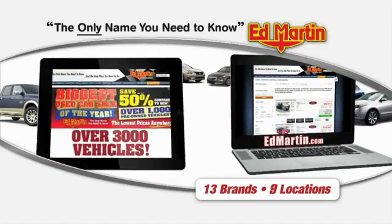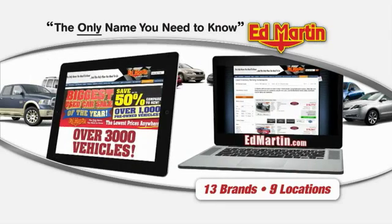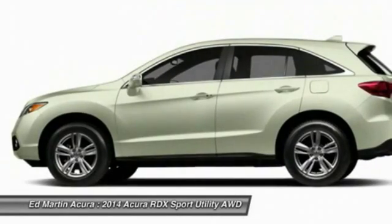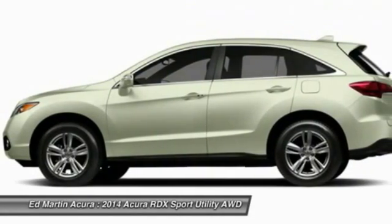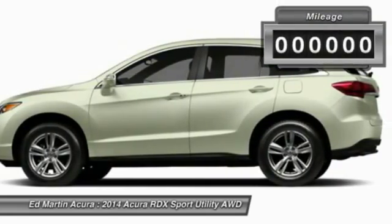Thank you for clicking our video. You can also shop over 3,000 more cars and trucks online at EdMartin.com. The 2014 RDX, viewed as Acura's answer to BMW's sporty X3, offers a stylish interior, plenty of sport, and a nice amount of utility.